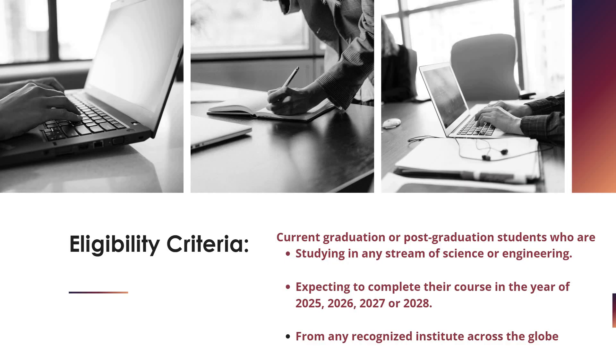Coming to the eligibility criteria: current graduation or post-graduation students studying in any streams like computer science or engineering background, expecting to complete their course in 2025, 2026, 2027, or 2028, and graduates from a recognized institute are eligible to apply.